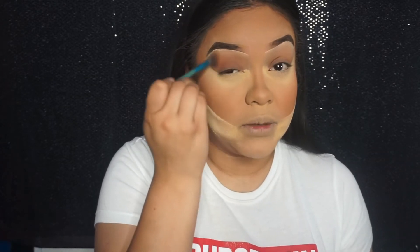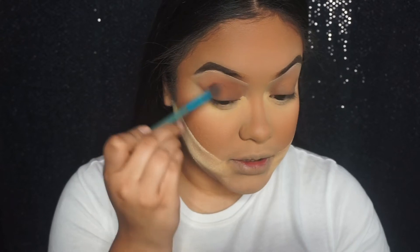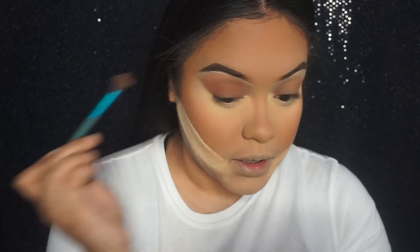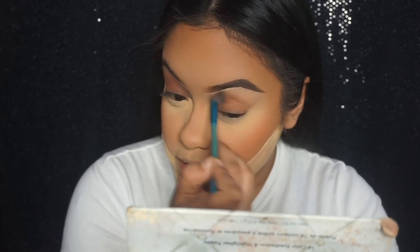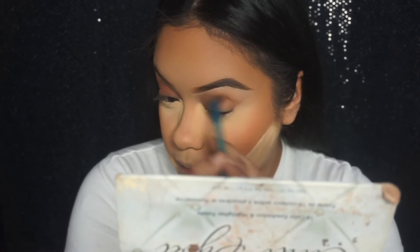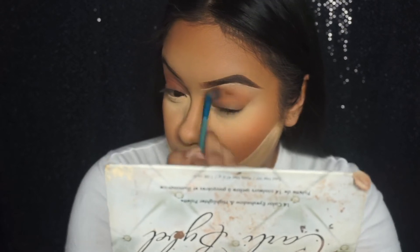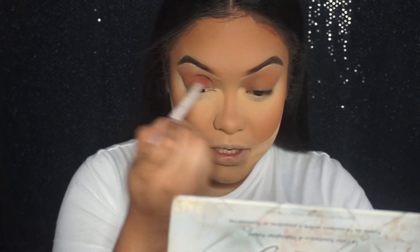Let me zoom in a little more so you can see what I'm doing. I'm getting burnt orange and applying it on my crease in circular motions. I don't want this bronzy look to be super dark, so I'm keeping it controlled. On the other eye I'm going with sienna using another fluffy brush, applying it on my crease but not going too high with it.